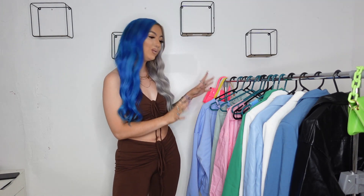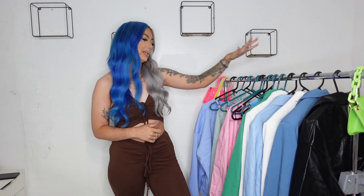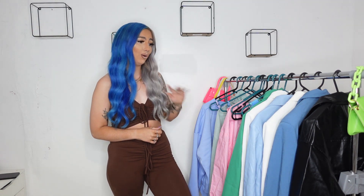Hey guys, welcome back to my channel and welcome back to a brand new video. As you can tell from the title, today's video is going to be a huge Shein haul. You guys know that I am absolutely obsessed with Shein — they kill it every time. I could honestly spend hours on their website and I always find exactly what I want. This haul is transitioning into autumnal weather, so we have a few dressier pieces, some casual pieces, a couple of coords and tracksuits, some bags, and five pairs of shoes.